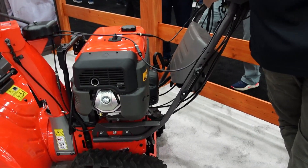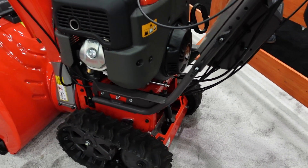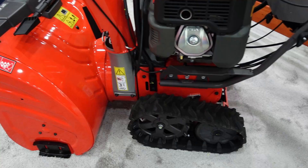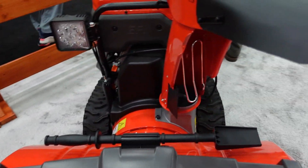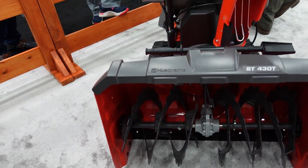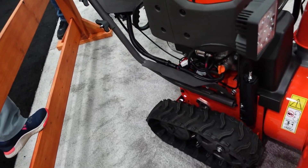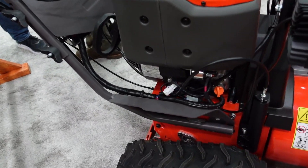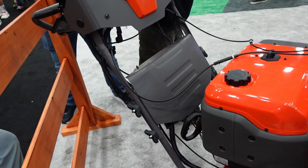First up is Husqvarna. Husqvarna only brought this one ST430T along. The machine itself hasn't changed, but the cabling — the way they route the cabling from the dash down — they've really improved that. It's not near as messy as the original one that I'm still using around here.